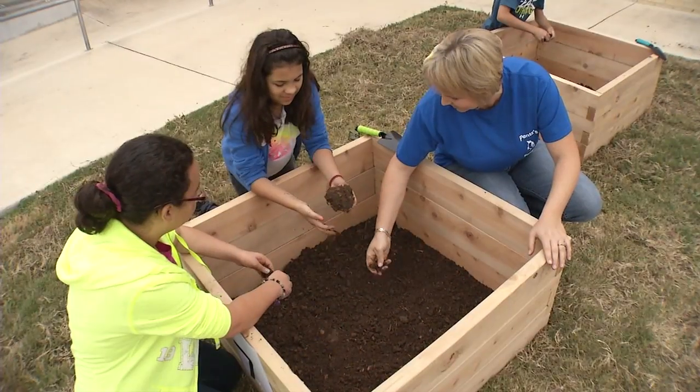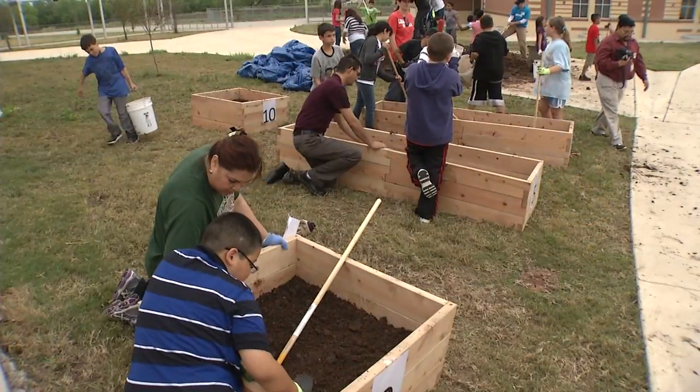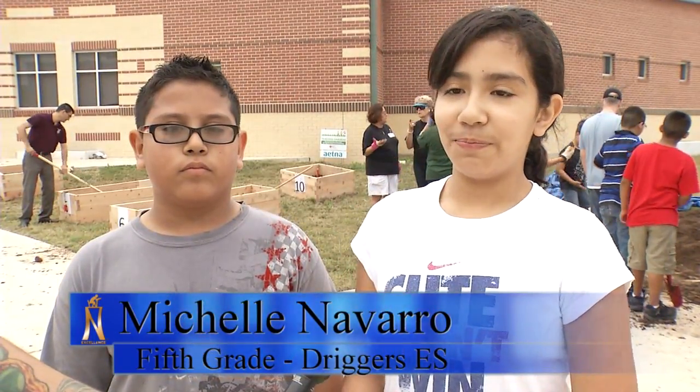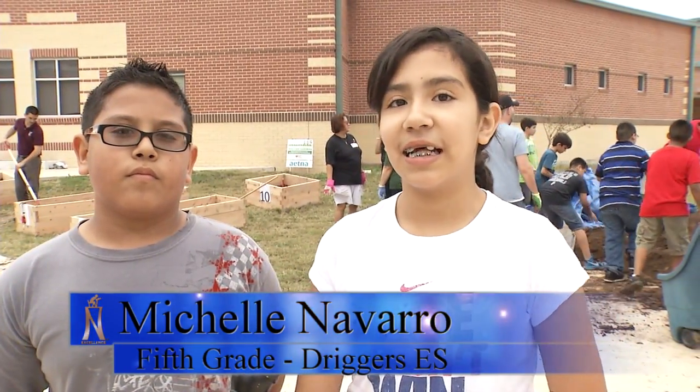And so while a lot of learning is going on, the students say what they will take away from this experience is that it was a lot of fun and that learning is fun. We're also learning from this — it's like we're doing it too, but we're also learning, having fun, but learning at the same time.